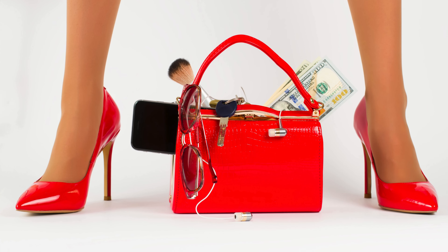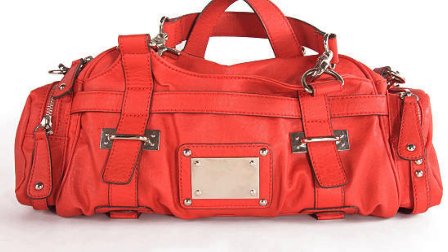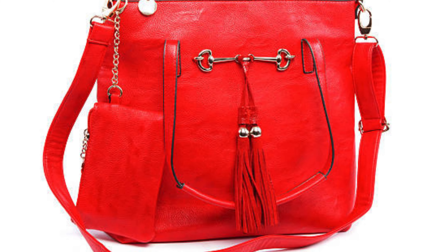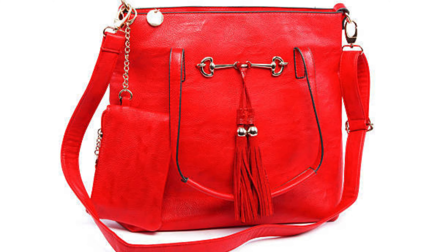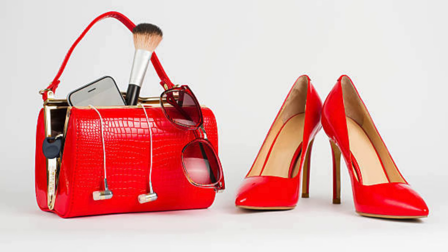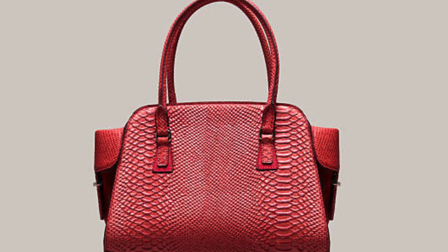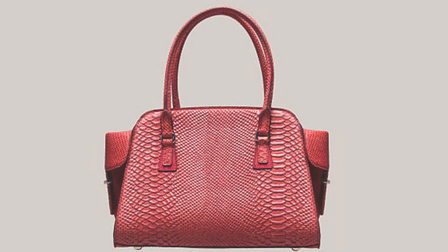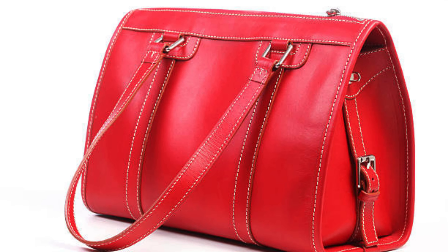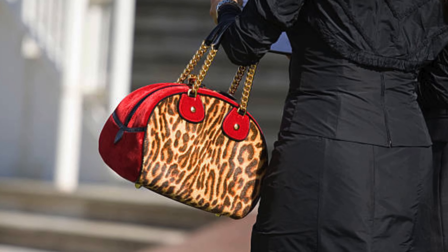Number five: celebrity-inspired trends. Ever wondered how celebrities effortlessly rock red handbags on the red carpet? In this segment we will take a closer look at some iconic celebrity looks and show you how to recreate them on a budget. Get ready to turn heads with your red carpet-inspired style.